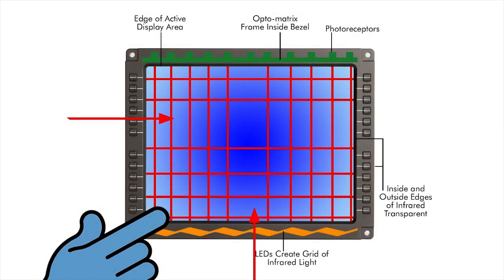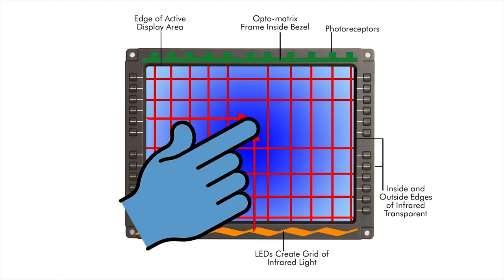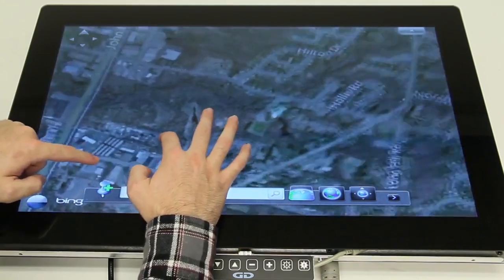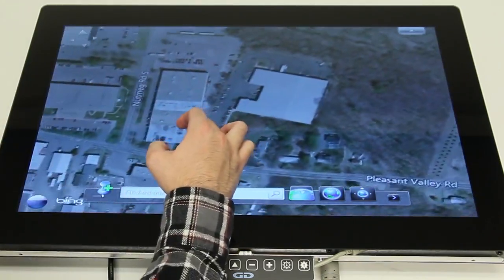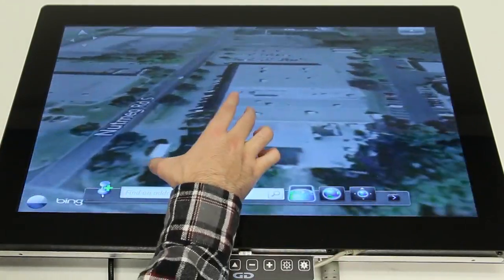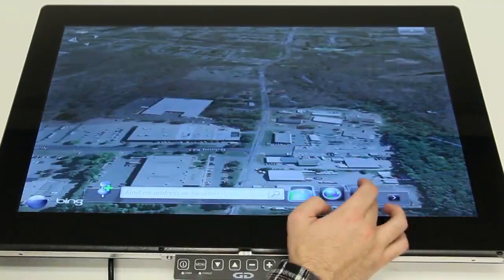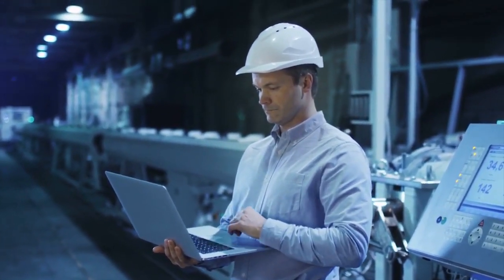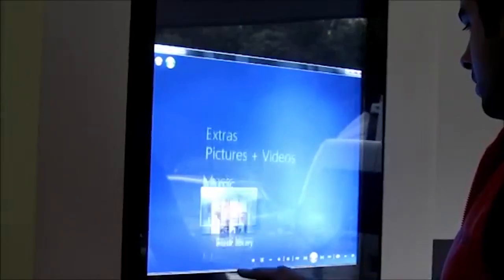Infrared touch technology doesn't rely on an overlay or a substrate to register a touch, so it cannot physically wear out, thus ensuring a long product life cycle. Possessing superior optical performance and excellent gasket sealing properties, an infrared touch screen is ideal for harsh industrial environments and outdoor kiosks.